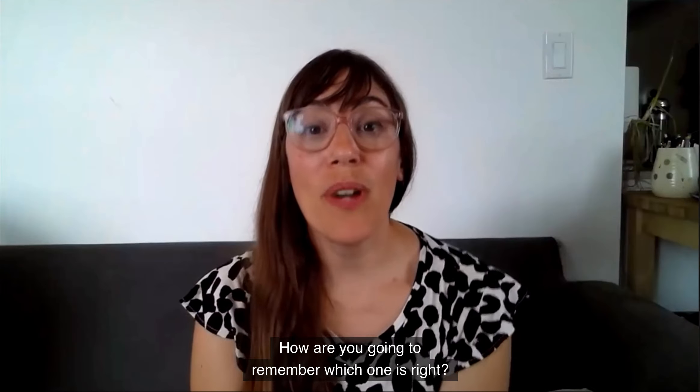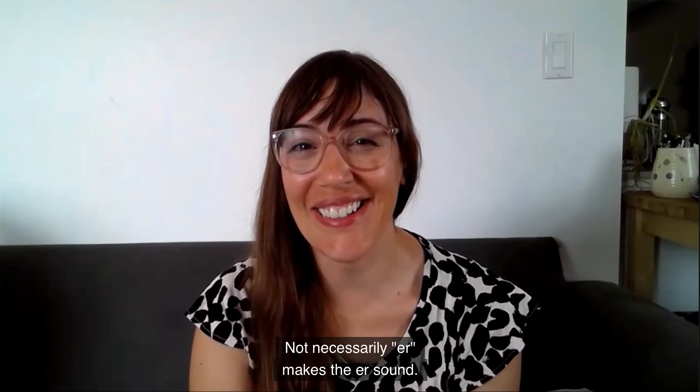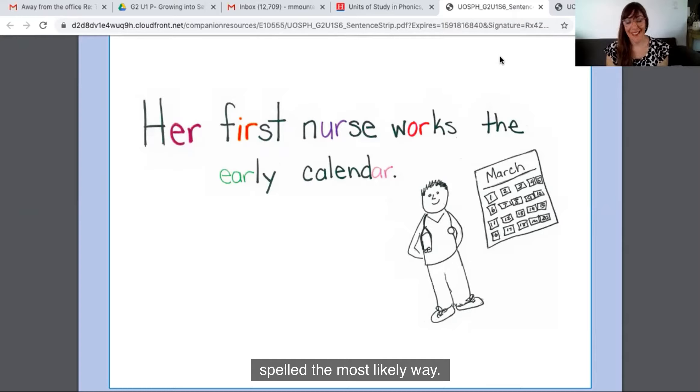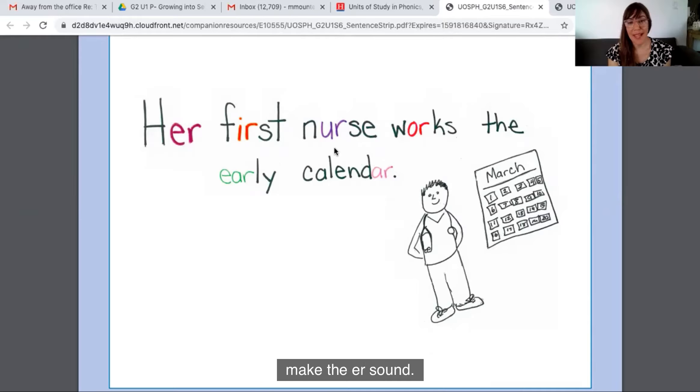How are you going to remember which one is right? Well, I've got a trick to help you remember which spelling makes the er sound — not necessarily e-r, but it could be spelled using lots of different letters. Here's a sentence to help us remember how the er sound is spelled the most likely way. As you go over this sentence, each of these spellings makes the er sound. The first one, in the word her, is the most likely. The sentence goes: her first nurse works the early calendar.